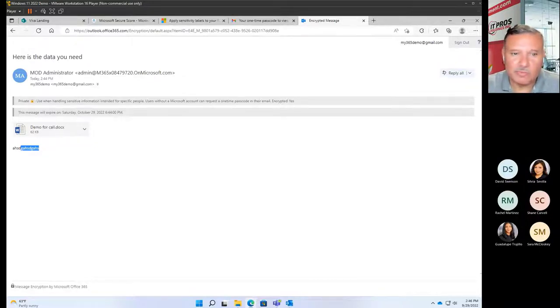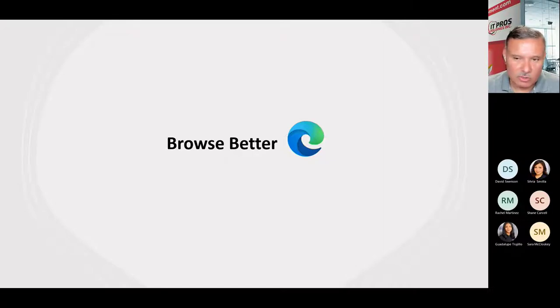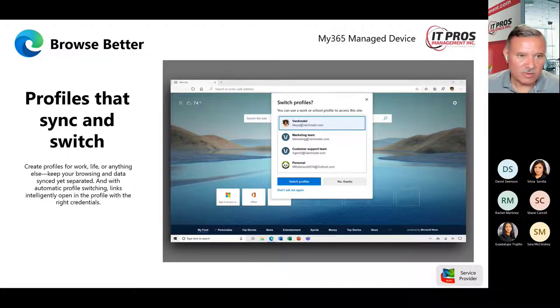I'm glad we were able to see the entire process — how those sensitivity labels are applied, sent, and what it looks like from the receiver's end outside the organization. Let's jump back to our presentation. We've got about 15 minutes left, and we'll cover a couple more things before opening it up for Q&A. The next thing we want to look at is the browser experience in the My365 solution — something we didn't get to cover in our last presentation.